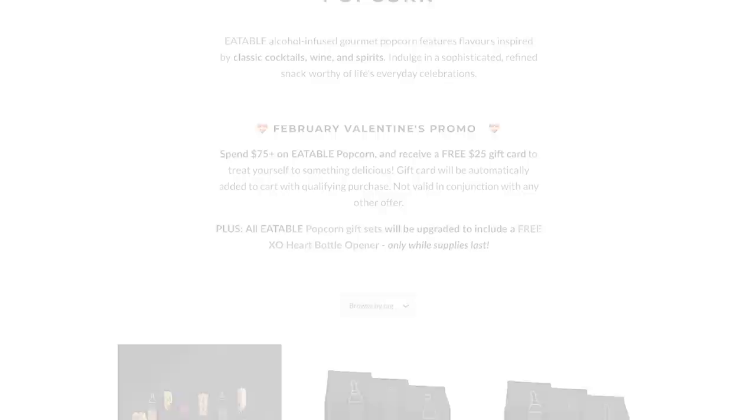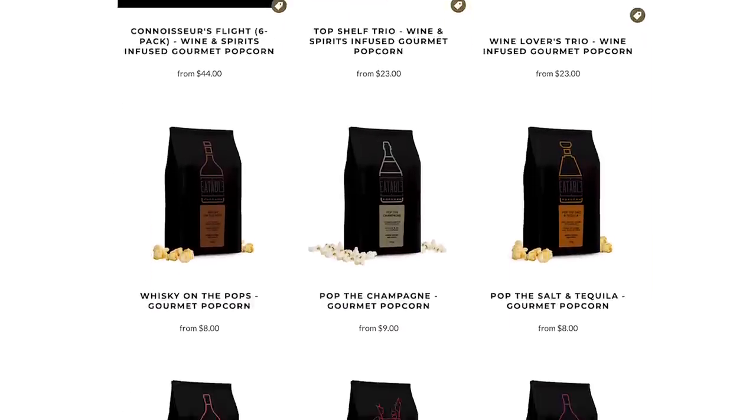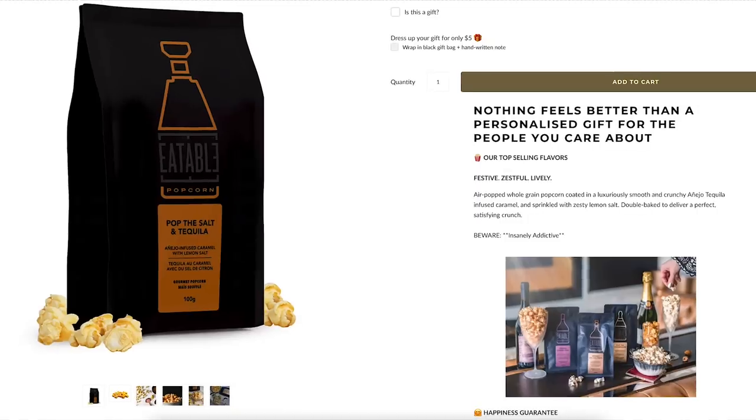Now I want to talk about a product I have a story about, because I was very proud of myself. I went out and found a whole bunch of different products and ordered them all in advance. Then I realized when it arrived that I'm an idiot because it's popcorn — popcorn is going to go bad, Rachel. It's by the brand Eatable, and it's not just any popcorn: it's gourmet because it's actually infused with alcohol. They make them in small batches and sift out all the hard kernels before bagging. I got three flavors: Pop the Salt and Tequila, Poppy Caesar, and Whiskey on the Pops.